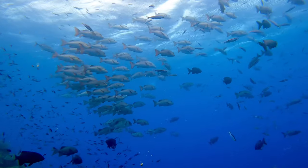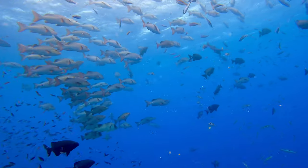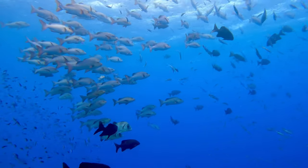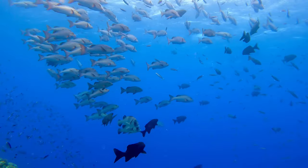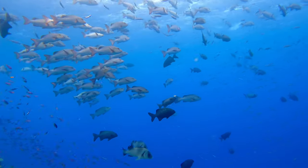We've been out to Milne a number of times and each time the visibility can vary a little bit, but overall it's pretty good. Because it's right on that outer edge of the reef you can get a lot of current out here, which is awesome for the fish life, but probably best to keep that in mind when there's only two of you in the boat.